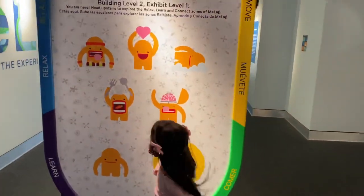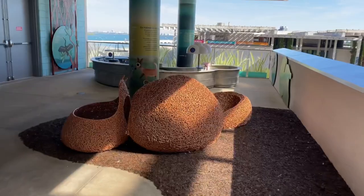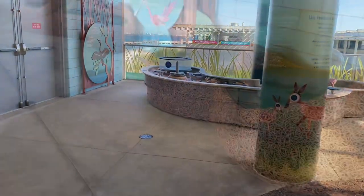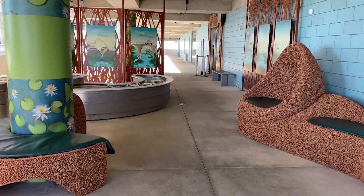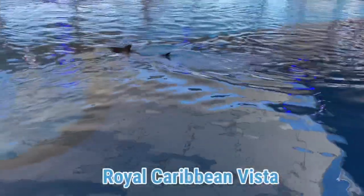Floor six and seven was really interesting. Let's go and start more adventures. This section is called Royal Caribbean Vista.